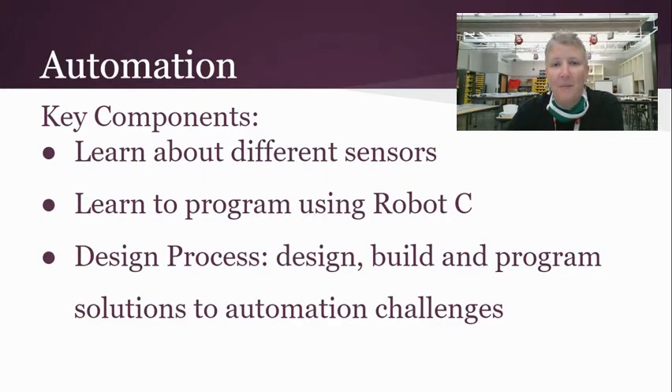Then we get into automation, where students will learn about different sensors, learn to use programming with Robot C, and again focus heavily on the design process.